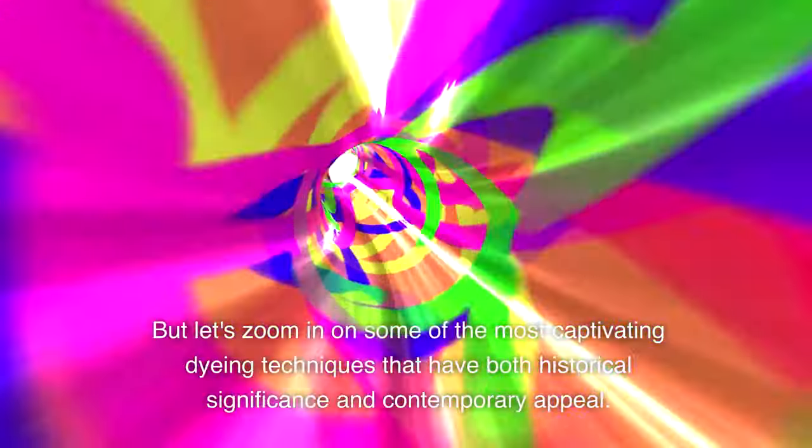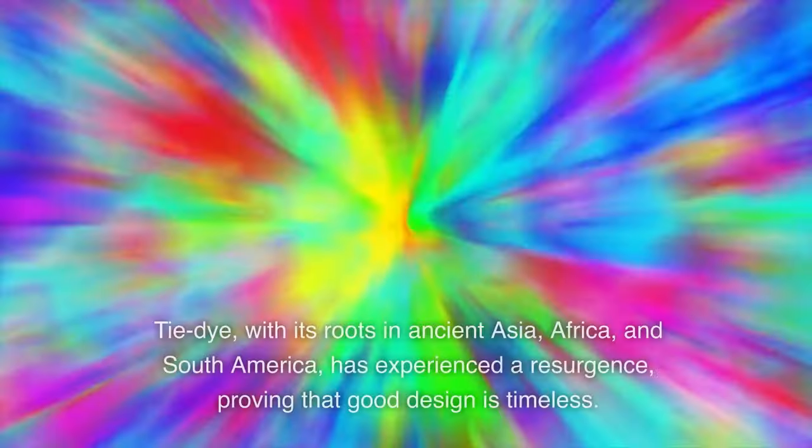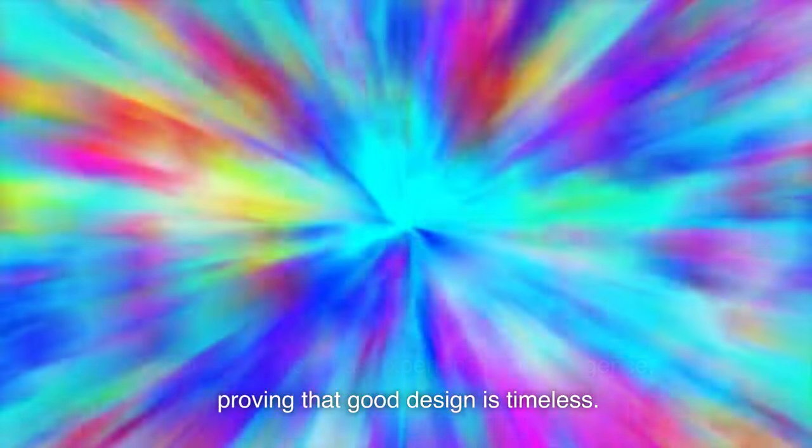Let's zoom in on some of the most captivating dyeing techniques that have both historical significance and contemporary appeal. Tie-dye, with its roots in ancient Asia, Africa, and South America, has experienced a resurgence, proving that good design is timeless.